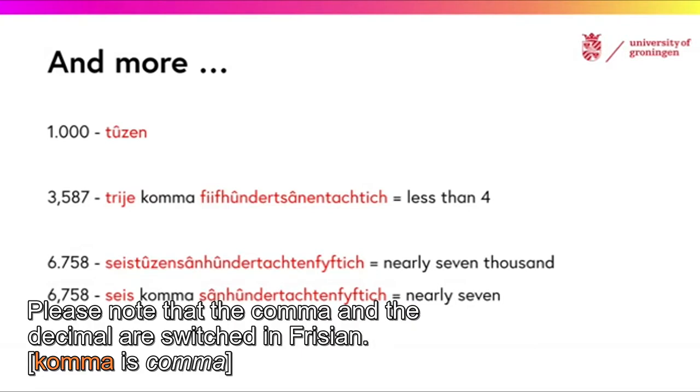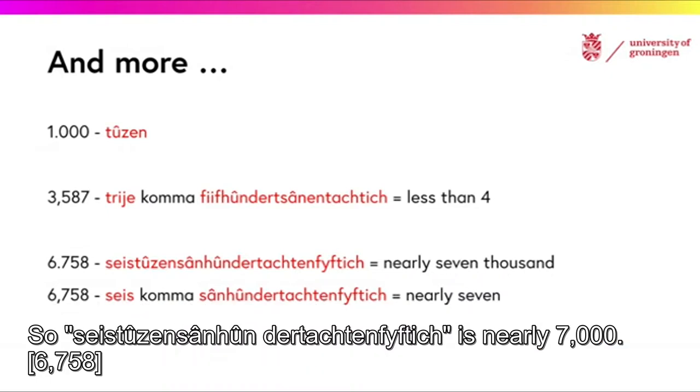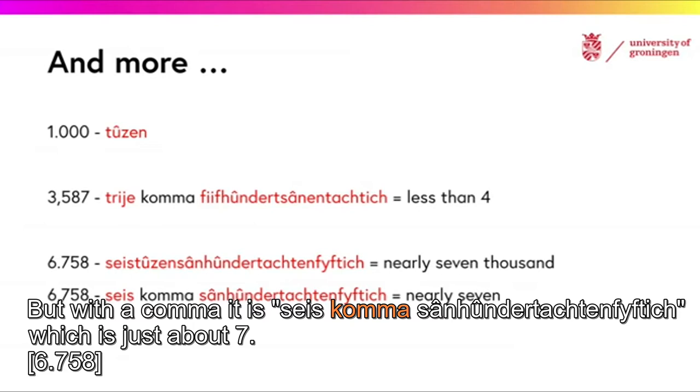Please note that the comma and the decimal are switched in Frisian. So, 3,587 is less than 4 and not over 3,000. So, 6,758 is nearly 7,000. But with a comma, it is 6,758, which is just about 7.